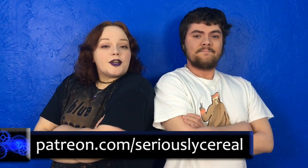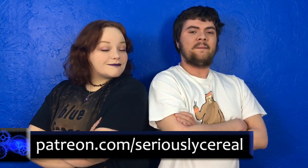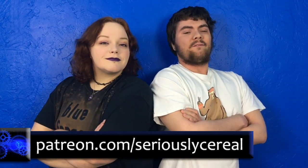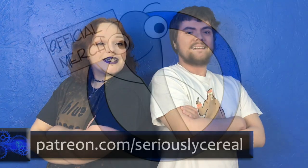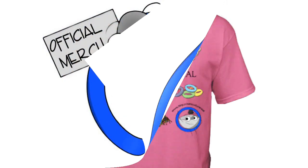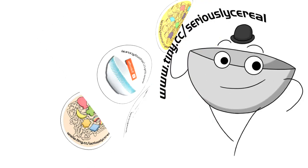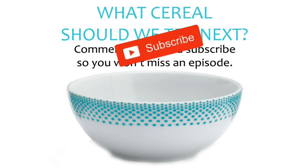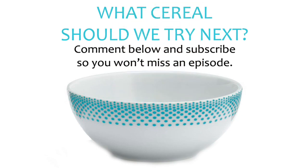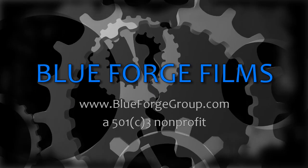Have you tried this cereal? Let us know what you thought in the comments below. And make sure to head over to our Patreon — for as low as $2 a month, you'll be able to chat with us daily and get a reward in the form of a patron-exclusive certificate featuring an original illustration. Thanks for watching. Bye.